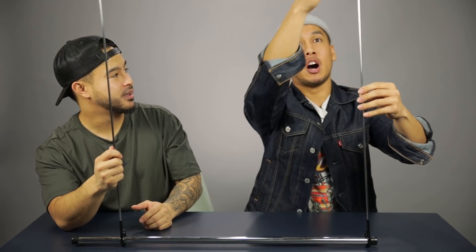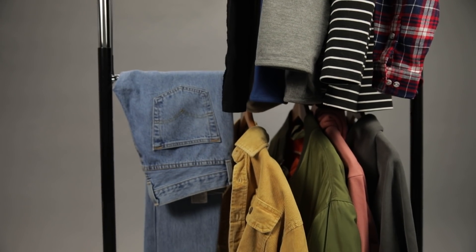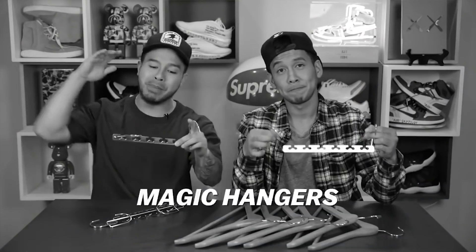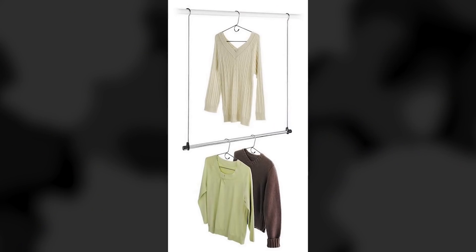So pretty much you got these hangers right here, you want to put these on the rod that's in your closet. In between these two poles are going to be your clothes, and you have this bar down here that's going to have more clothes. It saves so much room — you got clothes hanging from the bottom area and clothes hanging right here, and it really utilizes all the space.